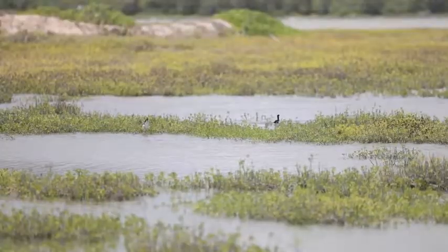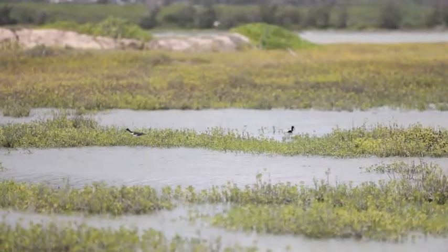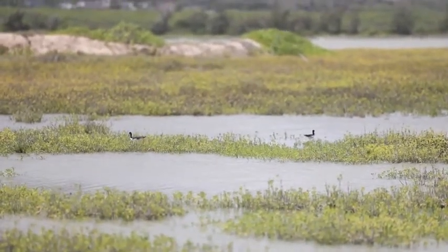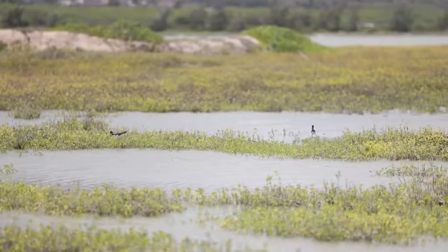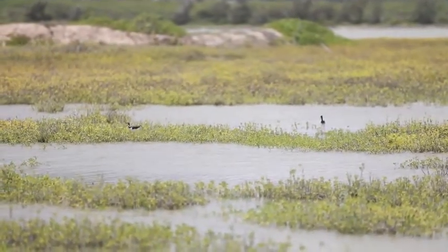I'm Lance Wuchless, the Senior Natural Resources Manager for Marine Corps Base Hawaii in the Environmental Division. The Hawaiian stilt is actually a subspecies of the mainland blacknecked stilt. It's a tall slender bird, black on top, white on the bottom, with long red legs and a really long beak.